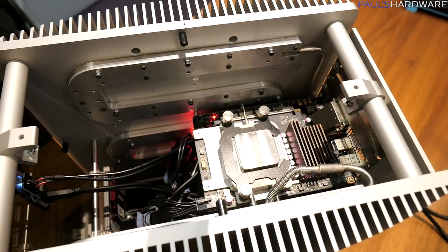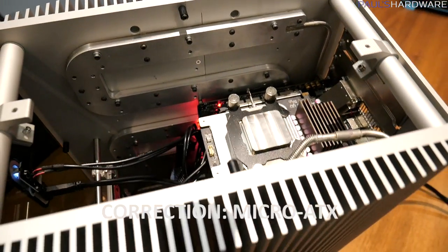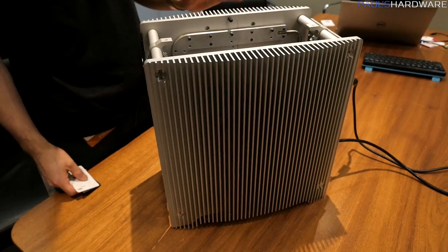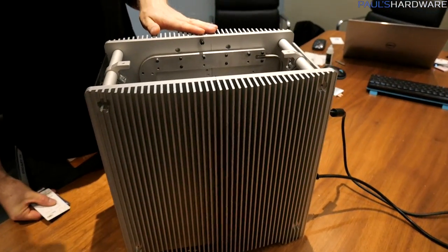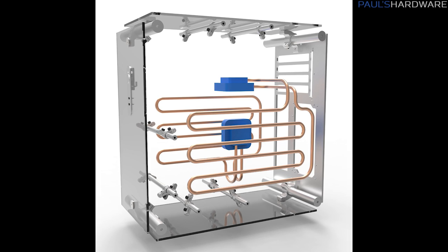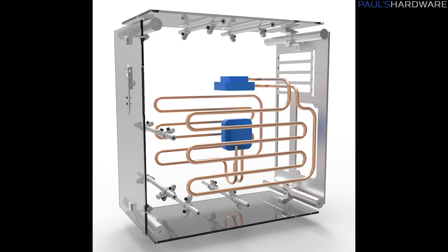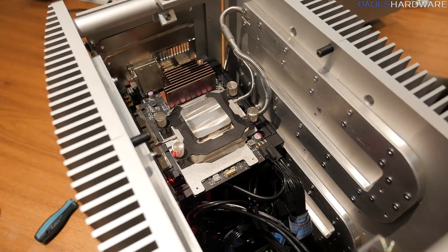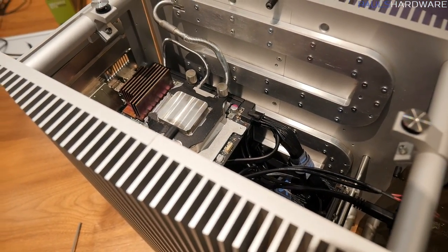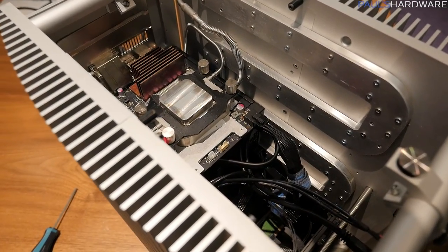The first one is the DB6, and this is a completely passively cooled computer. It's a mini-ITX chassis, and it claims to support cooling a 125-watt CPU and 125-watt GPU. Strecom teams up with Calios, and Calios actually manufactures the full-loop heat pipe, which is what allows this to be passively cooled. The heat pipe travels in and makes contact with the GPU block and the CPU block, and then goes out into the side panels of the case.